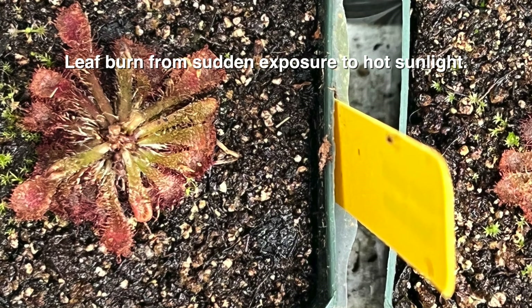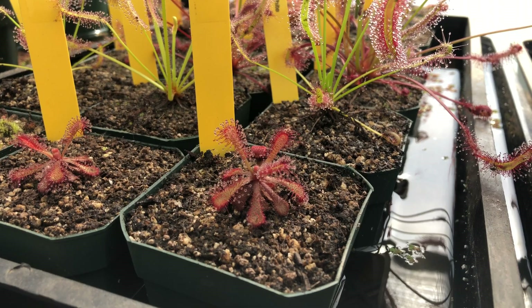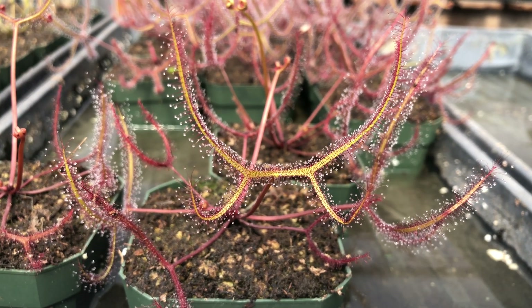Not enough sun is almost always a bigger problem indoors than too much, so finding ways to provide cooling is often a better option than blocking the sun. Make sure the soil is always wet with plants sitting in a shallow tray of water. Never allow the soil to dry completely.